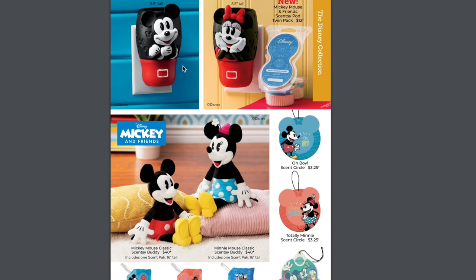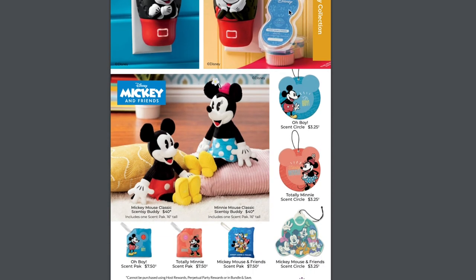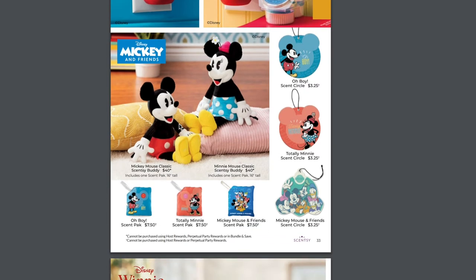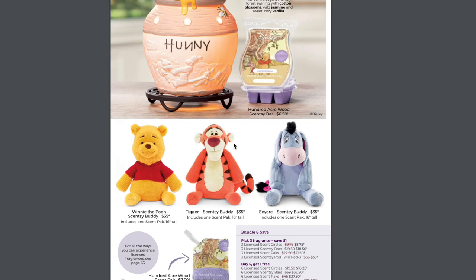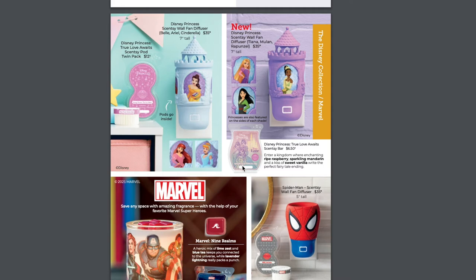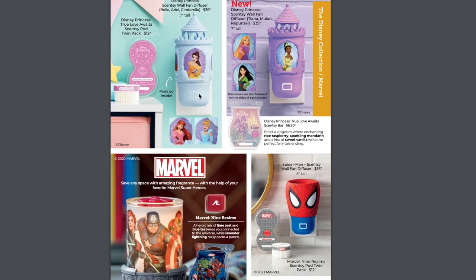We have brand new wall fans and Disney pods in the catalog — not just a limited edition thing. We have a Mickey Mouse and a Minnie Mouse classic wall fan with Mickey Mouse and Friends pods. We also have a bundle and save on these pods now. There are classic Buddies and scent packs. The Honey Pot Warmer is sticking around with Pooh, Tigger, and Eeyore. The Disney Princess Scentsy Wall Fan Diffuser is making a comeback, and the pods too.